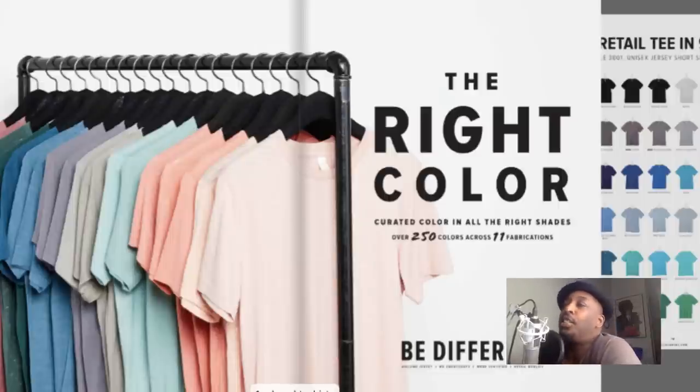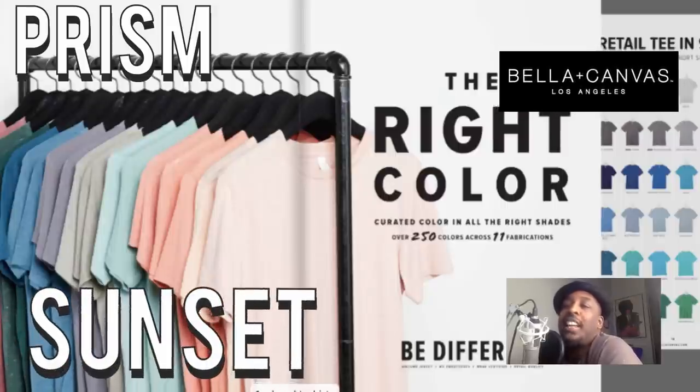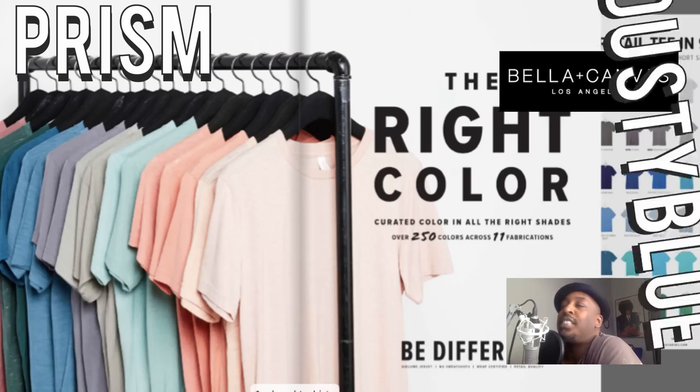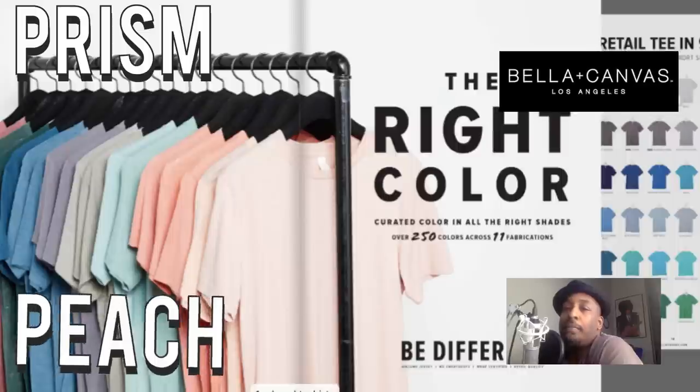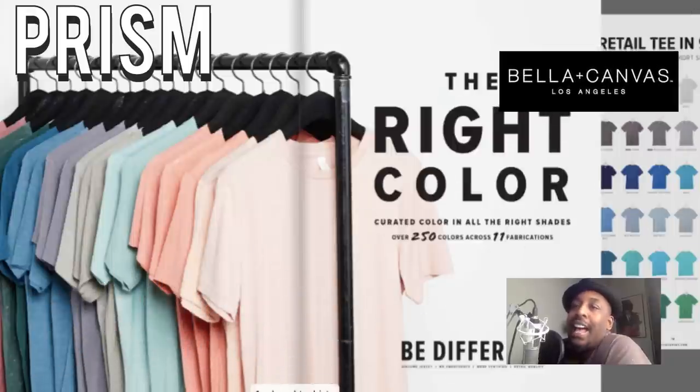This is a color card provided by the wonderful people at Bella Canvas. Some of the colors that are going to be popping are these really bright, soft, powdery, buttery pastel colors — not just from them, but all over. They have it in their Prism collection: Prism Sunset, Prism Dusty Blue, Prism Mint, Peach, Lilac, Ice Blue — wonderful colors that are going to be in high demand this coming spring and summer.